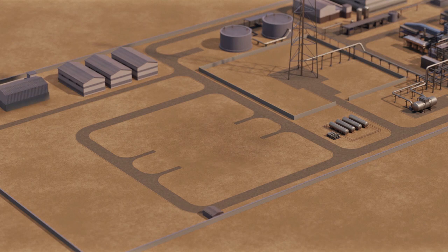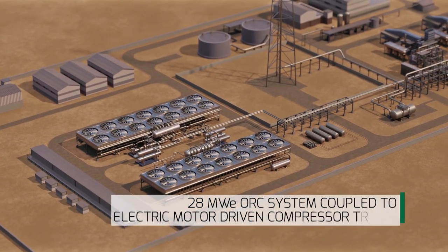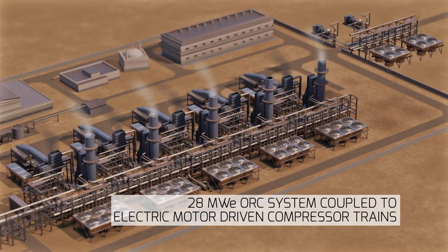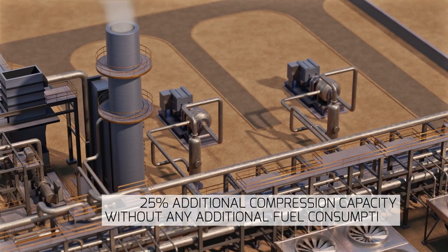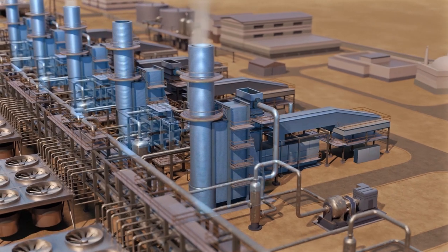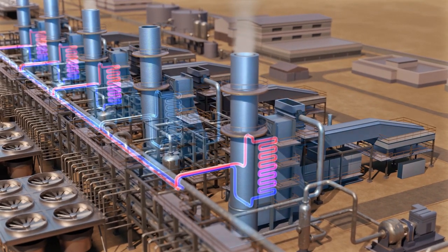On the contrary, Gasco opted for a first-of-its-kind solution where Turboden, with technical partners, will provide a 28-megawatt electric organic Rankine cycle system coupled to electric motor-driven compressor trains working in island mode to increase the facility compression capacity by 25% without any additional fuel consumption. The upgrade will be accomplished by installing a new GT and a heat recovery system rather than installing two new GTs.